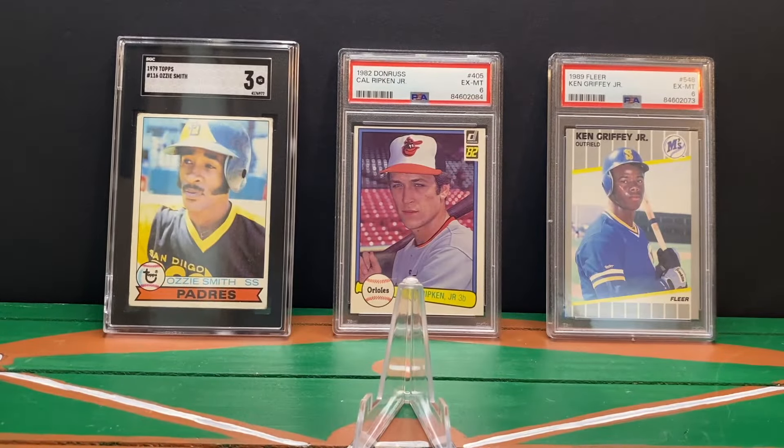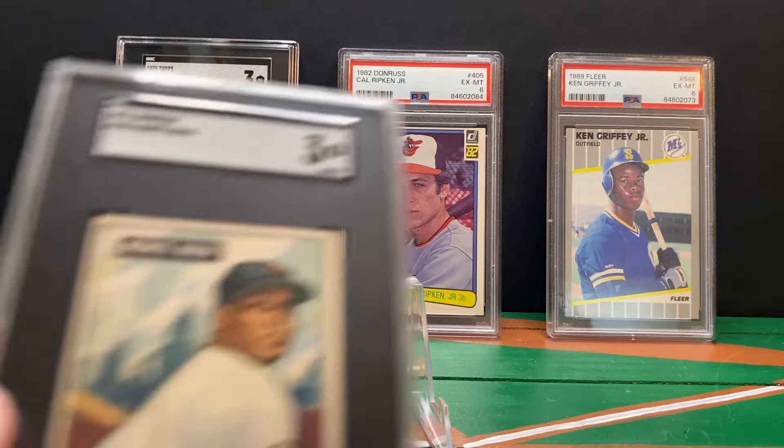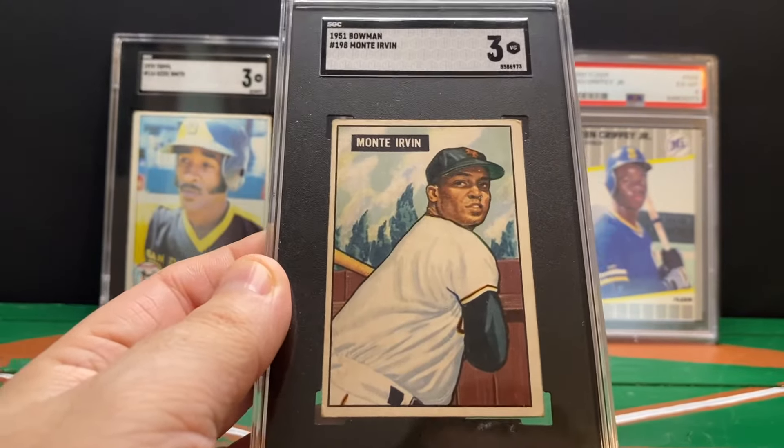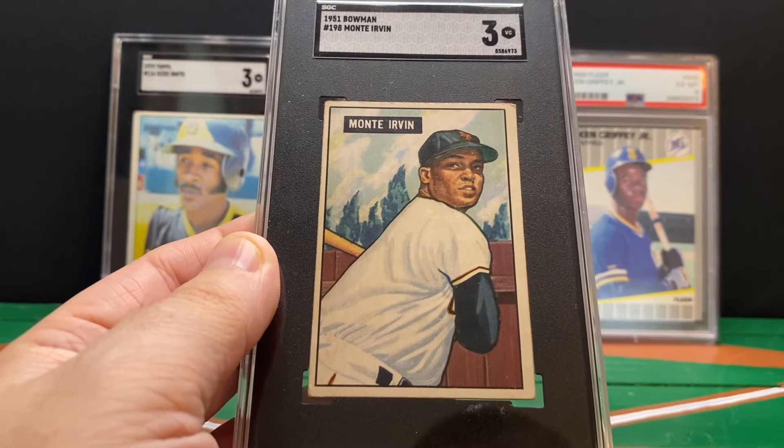Now let's talk about what I got from Robert Edward Auctions. There were three slabs that came in and I'm really happy with all of them — they all fit really nice parts of my PC. I'm going to go in reverse chronological order. The first one is this beautiful, absolutely gorgeous 1951 Bowman Monty Irvin rookie card.